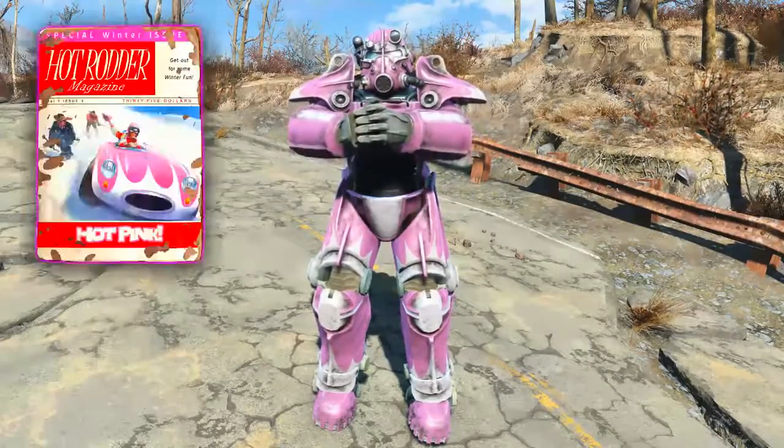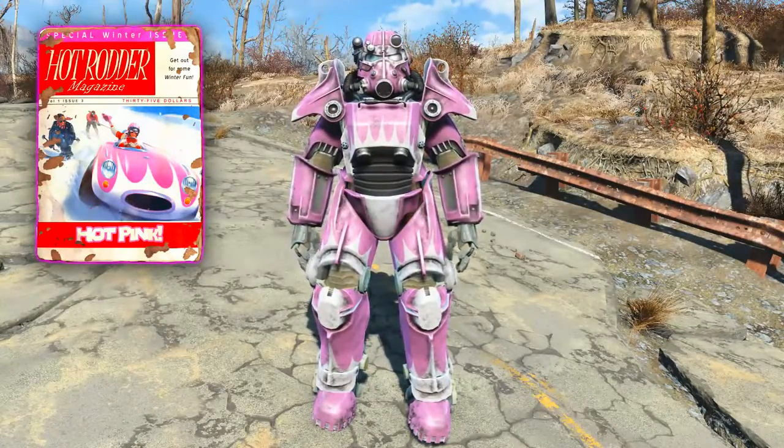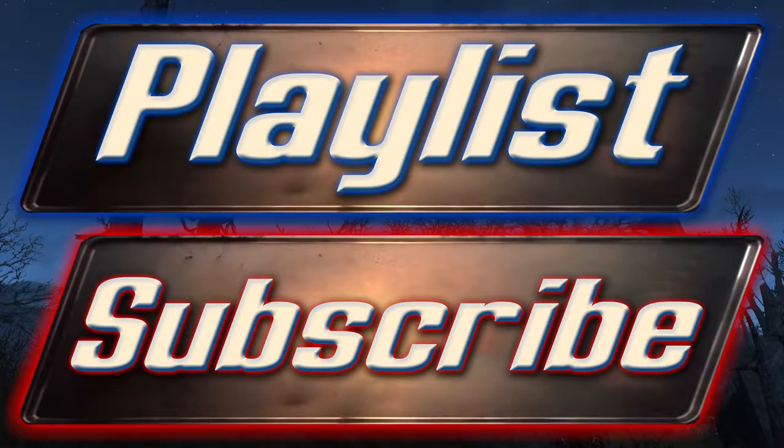And there we go, that completes the guide of how to acquire the Hot Rodder magazine that unlocks the Hot Rodder hot pink power armor custom paint job. I've been Camel — I would like to thank you very much for watching. If you'd like to check out some more Fallout 4 guides, please feel free to click on the playlist button which will take you to the Fallout 4 guides playlist, or you can check the description where it will be frequently updated with links to new guides. Once again, thank you very much for watching and I will see you shortly in the next video.